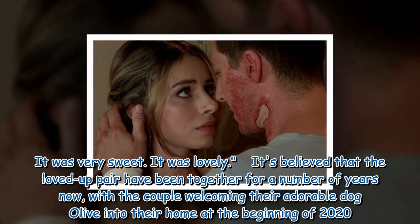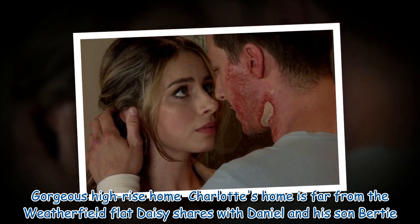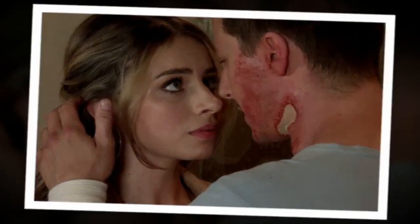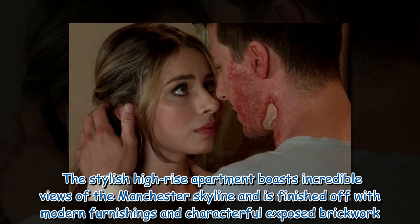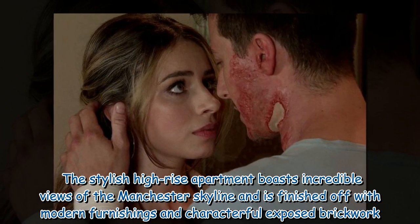Charlotte's home is far from the Weatherfield flat Daisy shares with Daniel and his son Birdie. The stylish high-rise apartment boasts incredible views of the Manchester skyline and is finished off with modern furnishings and characterful exposed brickwork.